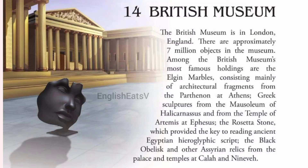The British Museum is in London, England. There are approximately 7 million objects in the museum.